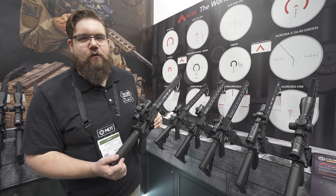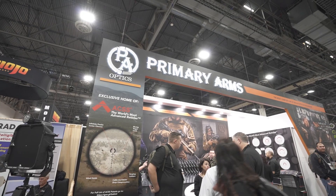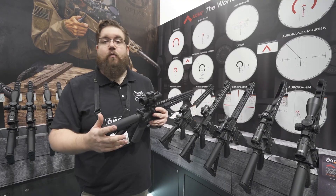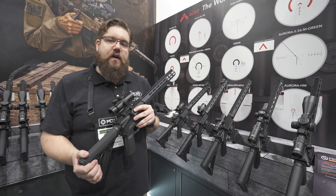Welcome back to the SHOT Show 2020 coverage here on the Gun Collective. We're at the Primary Arms booth, and they've got some new stuff. You guys know they make a lot of really, really good, affordable optics, and we're going to check out their new stuff here in a second.